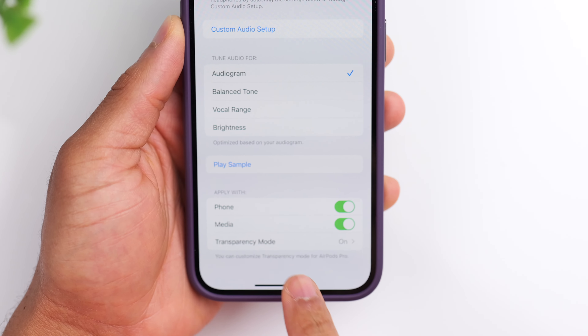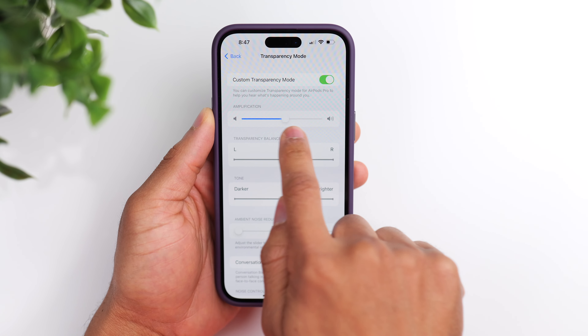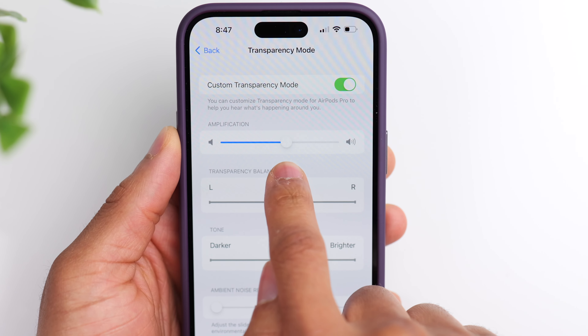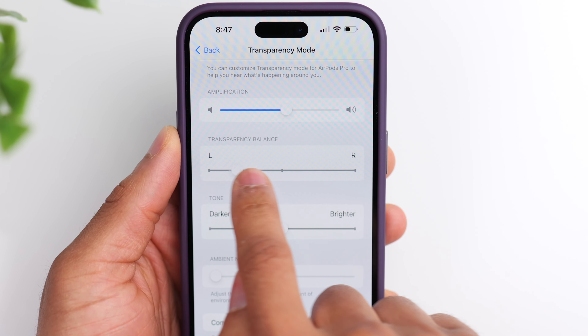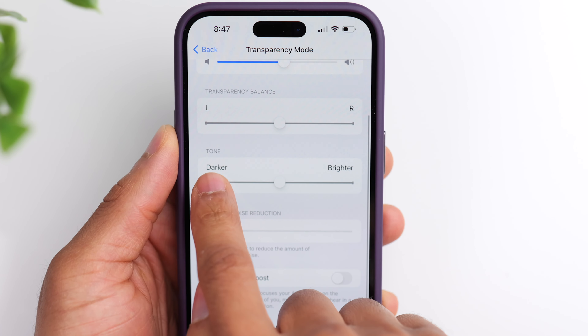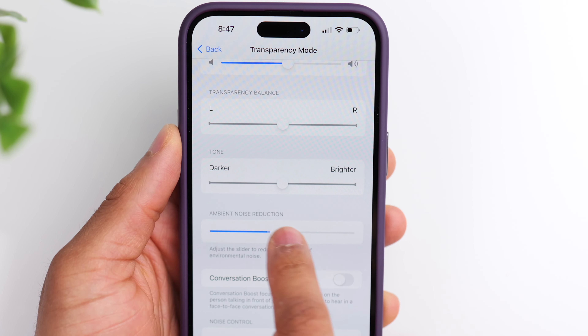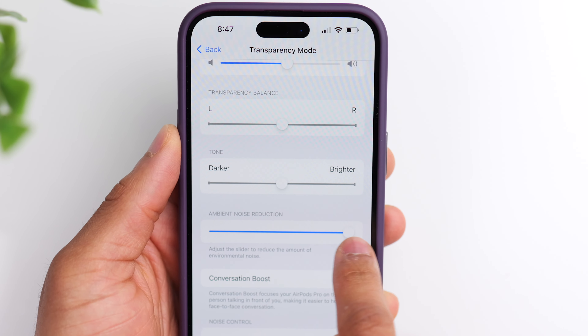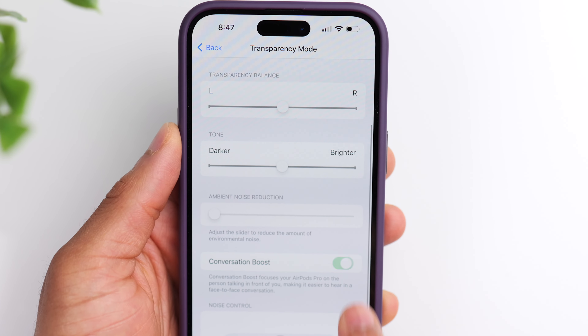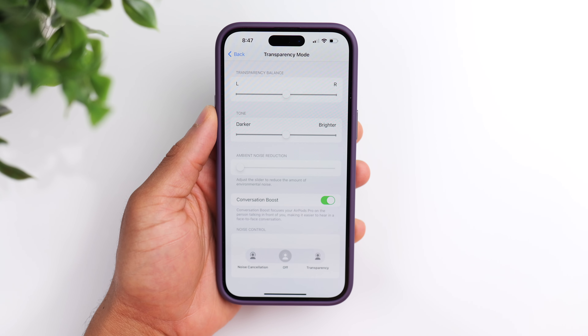When it comes to the transparency mode, you can also choose to customize that yourself. Inside Headphone Accommodations, if you go to the bottom and click on Transparency Mode, you'll see a screen that allows you to make some adjustments. You have an amplification slider, which controls the overall strength of the transparency mode. You have transparency balance, which allows you to adjust it from left to right. You can adjust the tone — make it darker or brighter. You also have an ambient noise reduction slider, which helps cut down on white noise. And then you have the option of conversation boost, which adjusts the transparency mode to pick up better on voices.